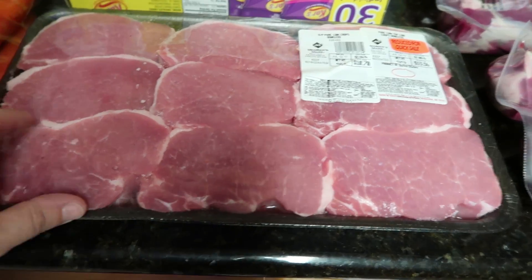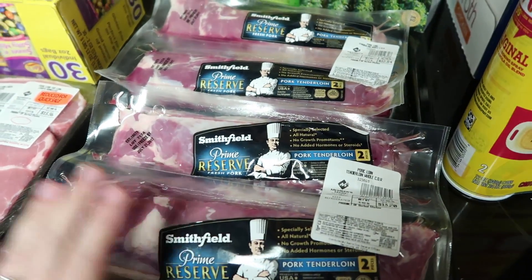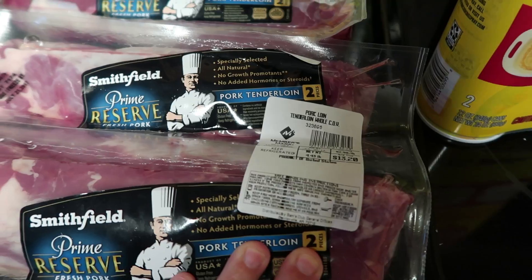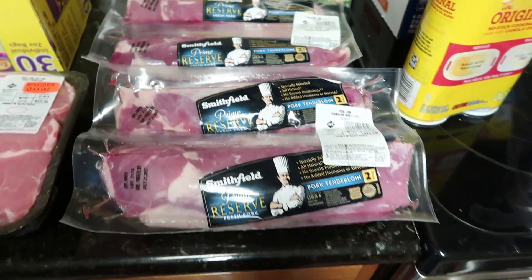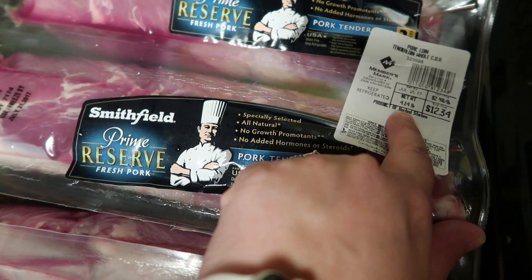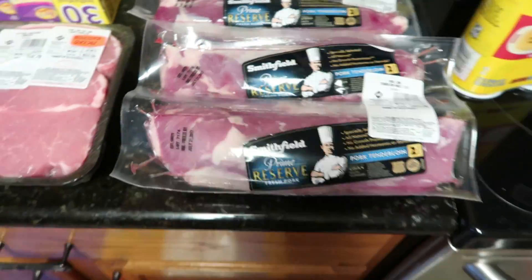These pork tenderloins are also for freezer meals. I got one package at $13.20, which is 4.43 pounds of pork tenderloin. Then this second one is a little less — 4.14 pounds — and it was $12.34.